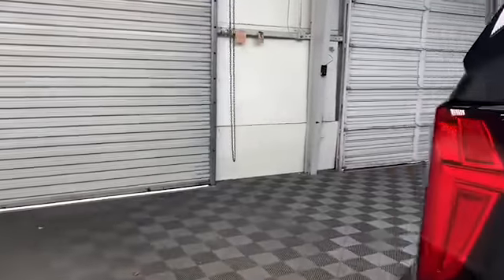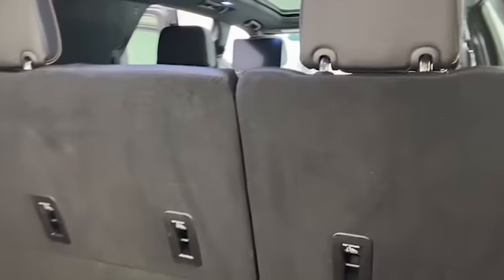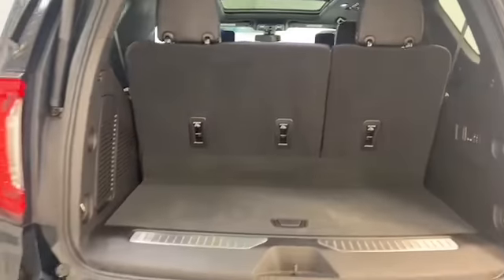On the outside of this Yukon, you'll find power and heated door mirrors, an HD surround vision camera system, and power retractable running boards.